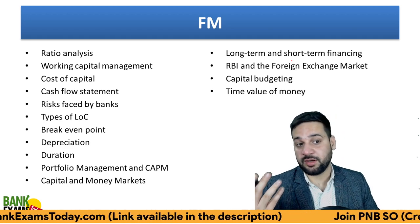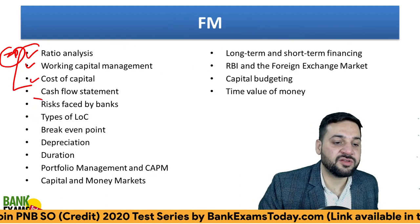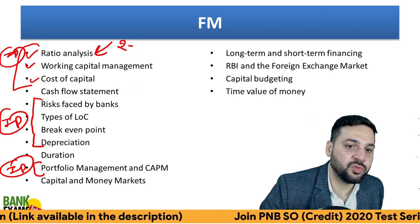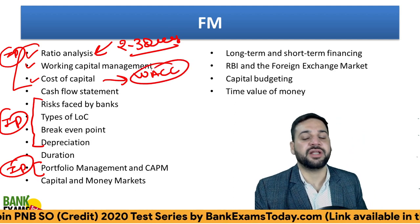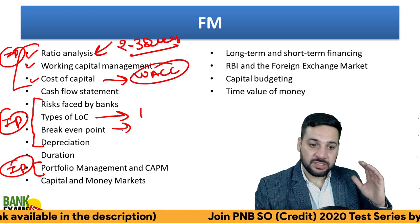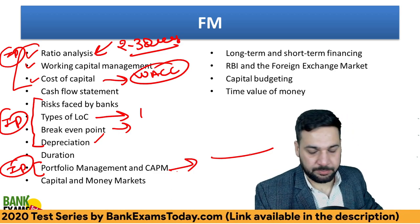For FM, I hope you have already done that. The most important topics are: ratio analysis, working capital management, cost of capital, risks faced by banks, and Letter of Credit. Ratio analysis is the most important — every year two to three questions come from it, so please remember the 16 ratios by heart. Remember the formulas for weighted average cost of capital, cost of equity, and retained cost of equity — there are seven to eight formulas in cost of capital. Also cover break-even point, depreciation types, and portfolio management: just one formula to calculate beta.